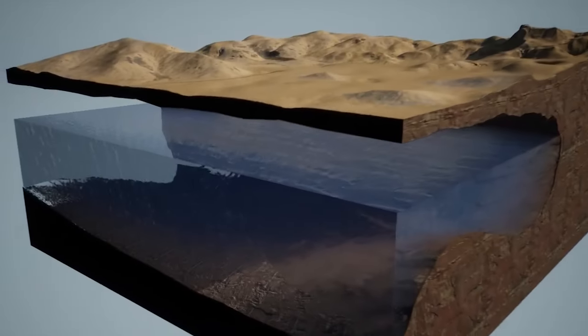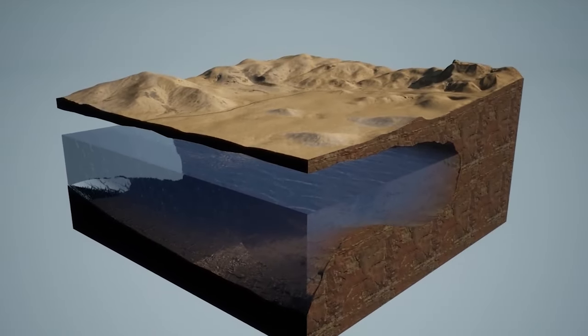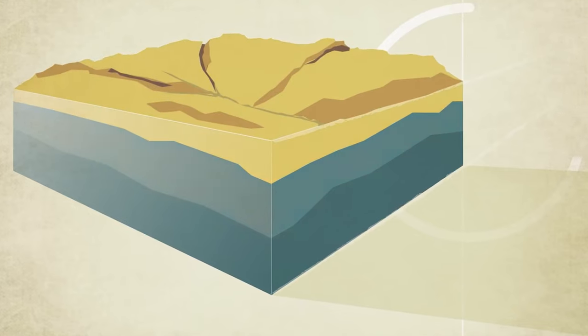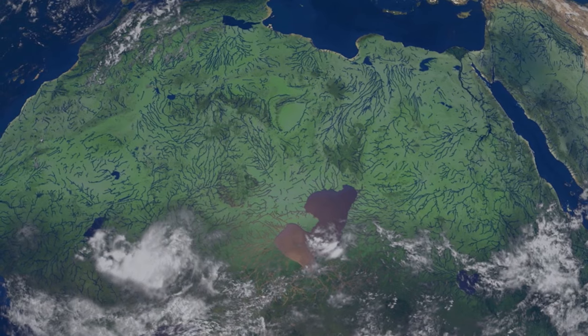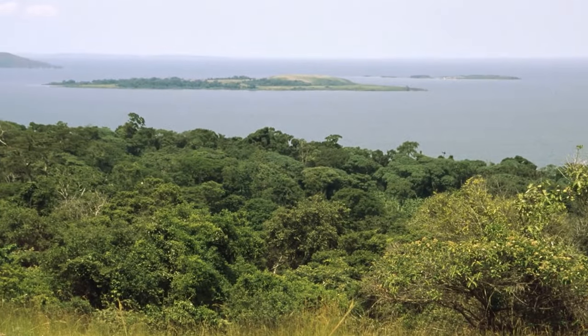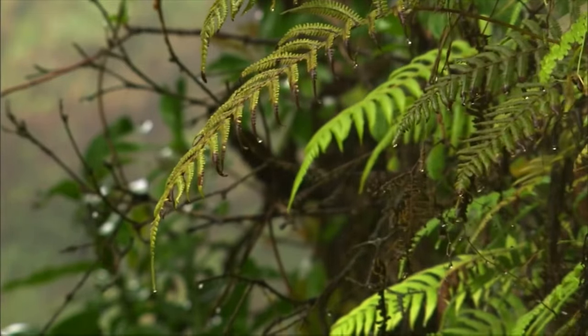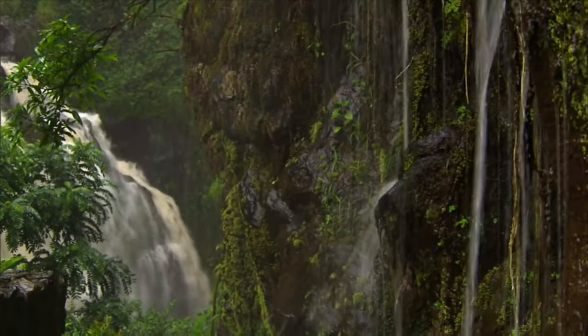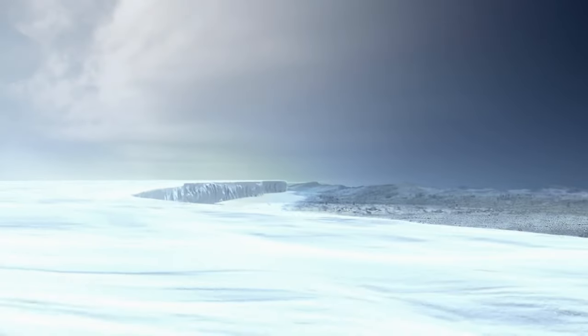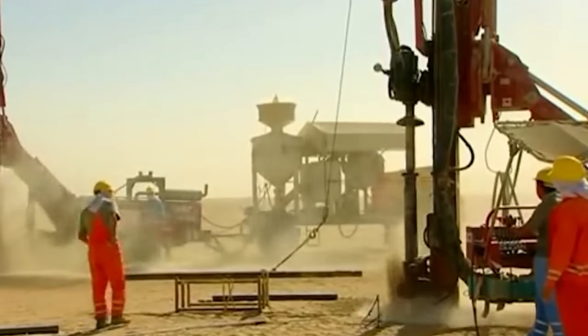How did such an immense amount of water accumulate here? This water seeped through the sandstone between 10,000 and 1 million years ago. During that time, the Sahara Desert experienced a warm climate, receiving abundant rain and maintaining high humidity levels. The Nubian Sandstone Aquifer System stands as a legacy of the last ice age's richness, naturally capturing the interest of scholars and policy makers alike.